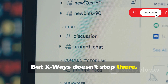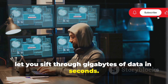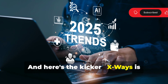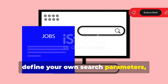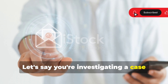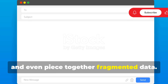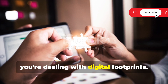X-Ways also has powerful search functions that let you sift through gigabytes of data in seconds. You can search for specific file types, keywords, even deleted files — it's like having a digital magnifying glass. X-Ways is incredibly customizable: you can create your own profiles, define your own search parameters, and really tailor the software to your specific needs. For example, if you're investigating a case involving deleted emails, X-Ways lets you dive deep into the email structure, recover deleted messages, and even piece together fragmented data — like putting together a jigsaw puzzle, but with digital footprints.